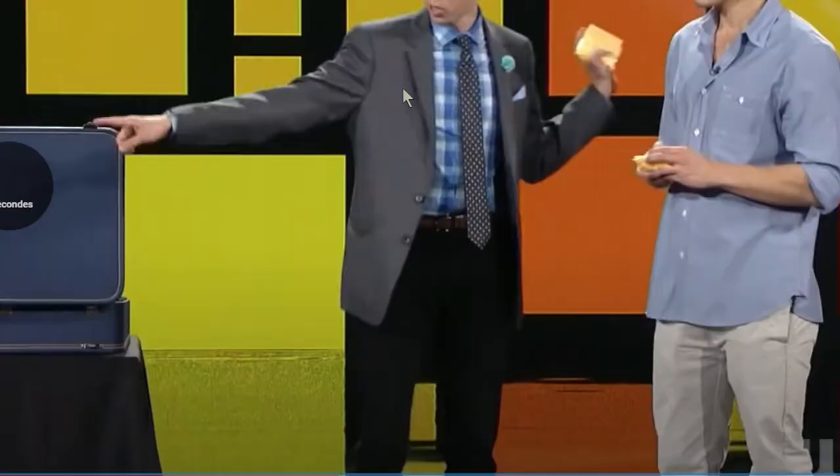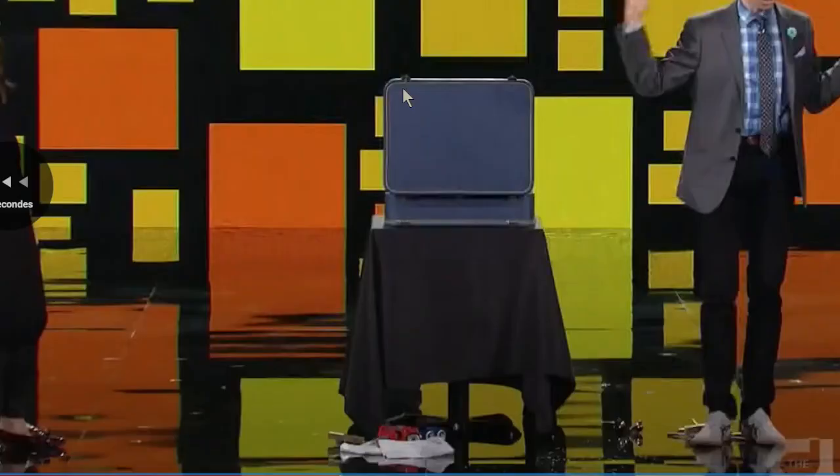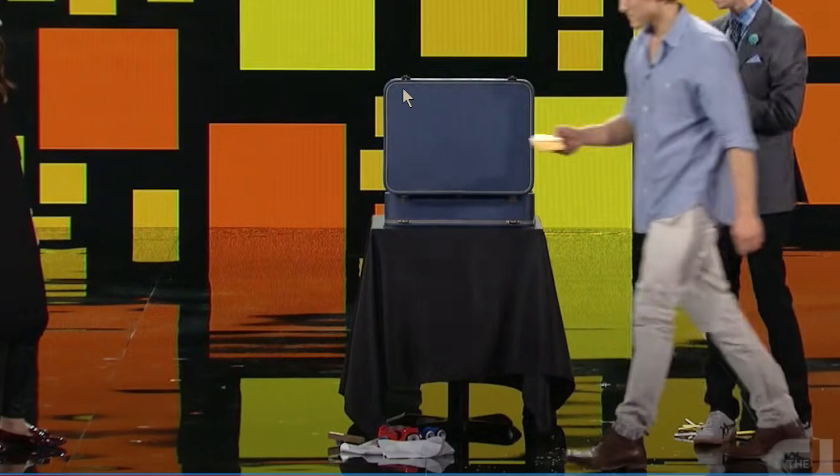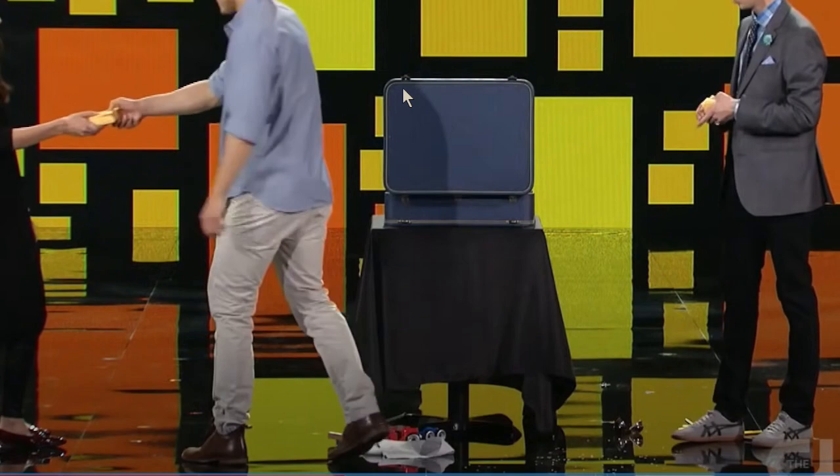The magician will palm two cheese slices into his right hand. Let's look at this. Right there — as you can see, he's passing right in front of him. He has a screen in front of him, so he's able to palm without nobody seeing. He gets two cheese slices into his right hand. And then what he will do, he's dropping his right hand along his body, palming it so nobody sees it.